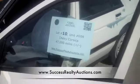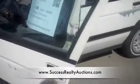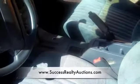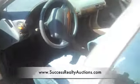This is lot number 10, unit 608. It's a Chevy Corsica. The paint is rough but the body is clean and straight. Runs just fine. A little bit less than 47,000 miles. Air conditioning, stereo, automatic, cloth interior.